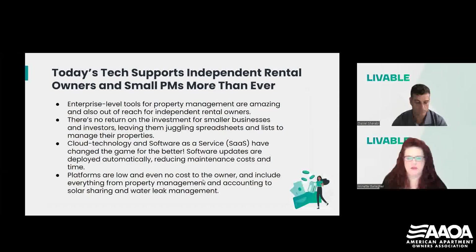Enterprise-level operations and big companies have had access to these sorts of tools for a long time. They are amazing tools, but they're also out of reach for independent rental owners and smaller property management companies. There's just no return on the investment for smaller companies because the tools come with a cost of development and deployment. So those have left small businesses and independent rental owners juggling spreadsheets and lists to manage their businesses. Cloud technology and software as a service, also known as SaaS, have changed the game for the better.